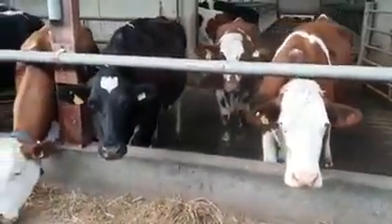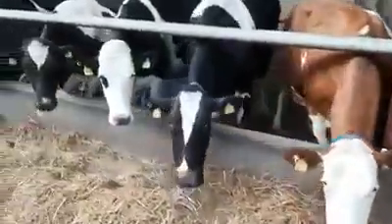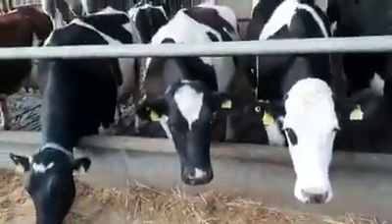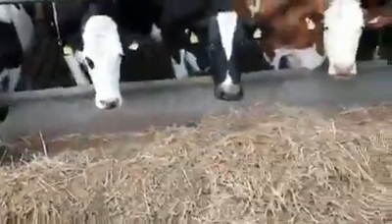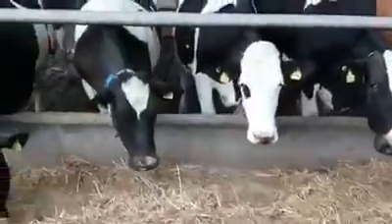Good morning everybody. Today I'm showing you a video of all our working mums. These have all been milked already this morning and now they're out here having their breakfast. Even though they are out in the field, we still give them some concentrates and they're lovely.